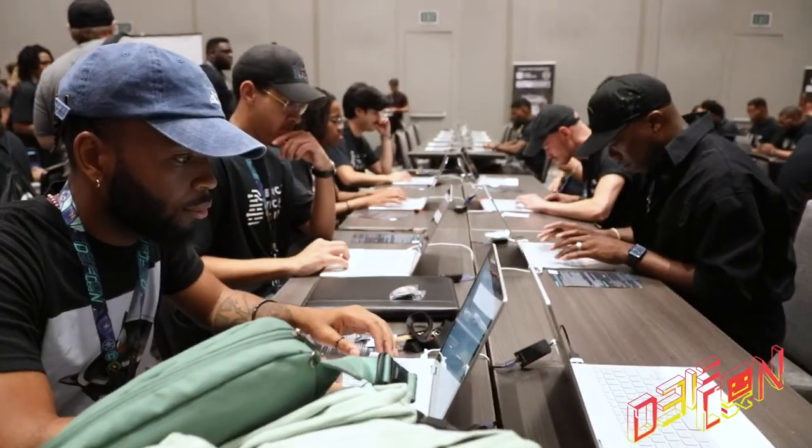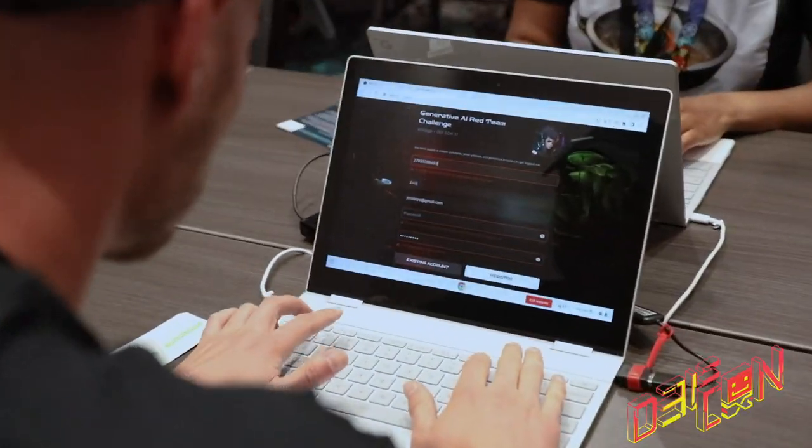Here we are at DEF CON 31, checking out the AI Village, currently talking with founder Frexman. We're going to give a quick update on what's going on in the village. New this year is the generative red team, where you can attack all eight vendor models — it's the only place where you have permission to pen test these models.